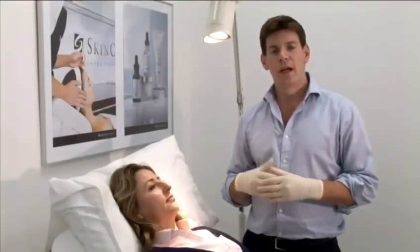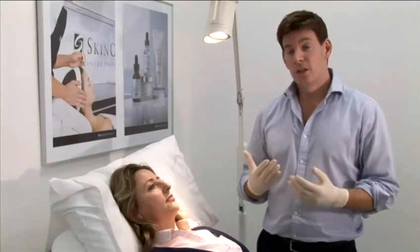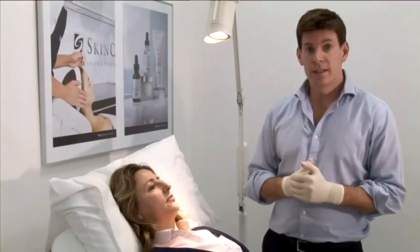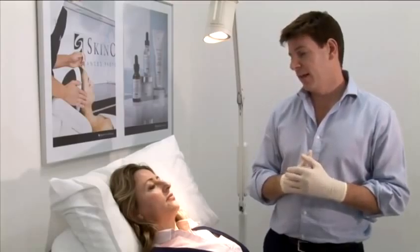We're now going to do a filler treatment for the frown area where the lines are quite deep and the Botox on its own won't be sufficient to remove the lines. Often the filler treatment only needs to be done once or twice as long as the Botox is kept up to keep the lines relaxed and softened in the area.